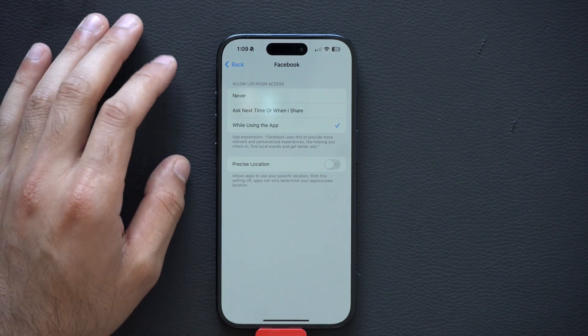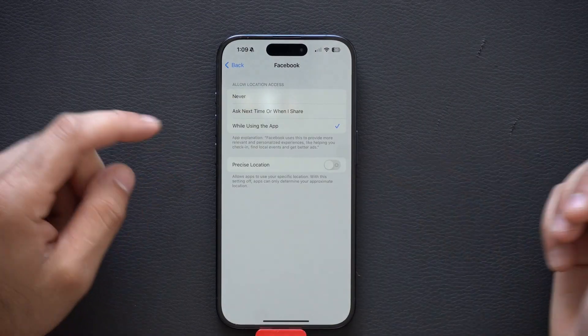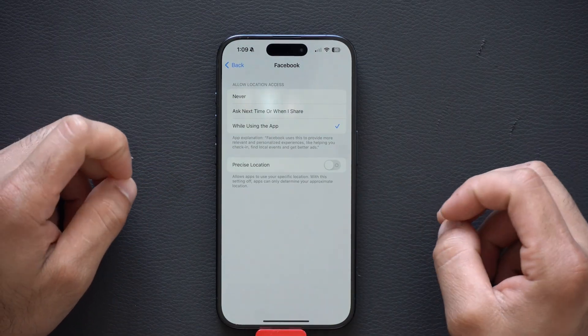Keep in mind that disabling precise location should also help with battery life, since the app isn't using as much energy to give you the exact pin location of your device. By turning that off, it will just give a general radius of where your phone is — and that's one of the benefits.